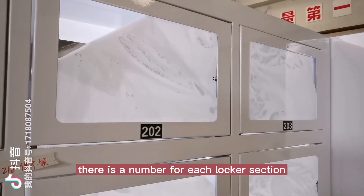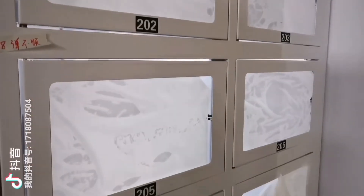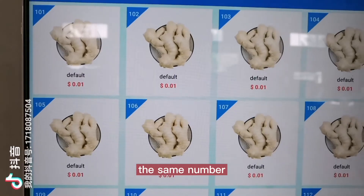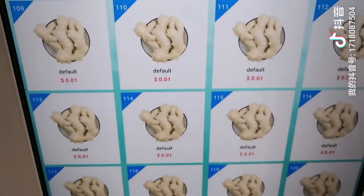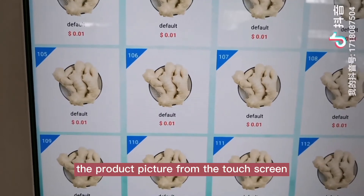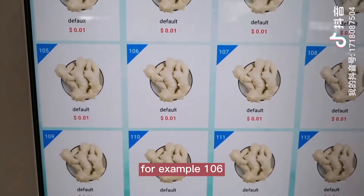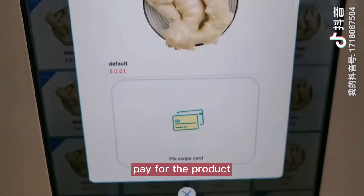There is a number on each locker section. The same number also appears on the touchscreen. The customer can select the product picture from the touchscreen — for example, 106 — and pay for the product.